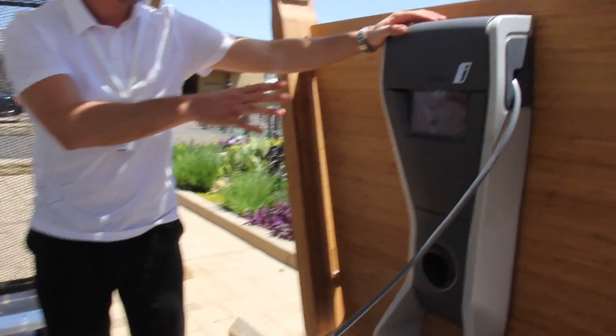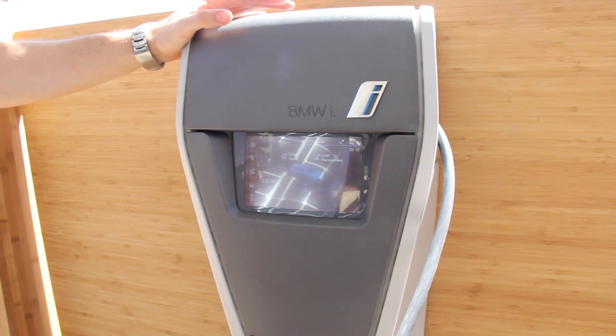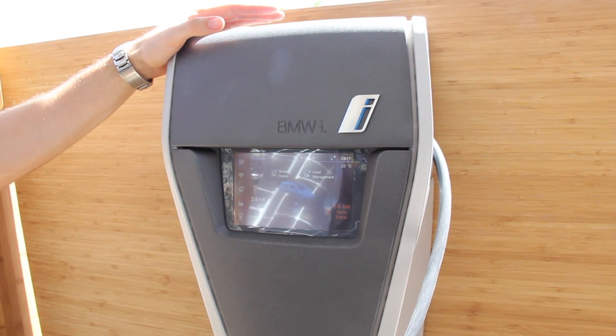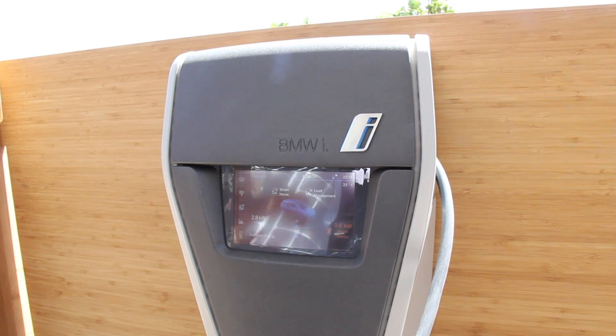You can see now the car gets charged and the portion directly coming from the solar is reflected here on the left side, and the rest is provided via the grid — so you can perfectly use your own generated energy.